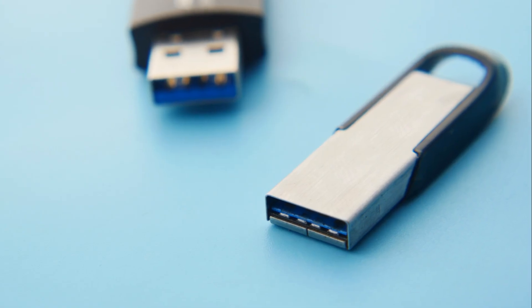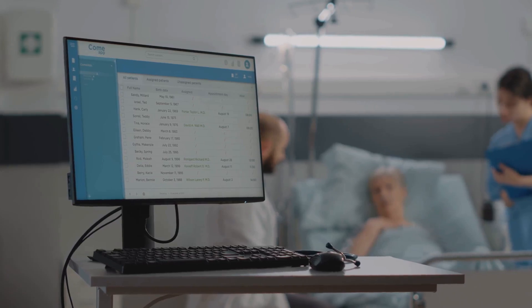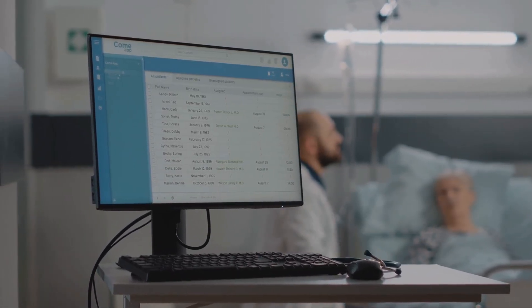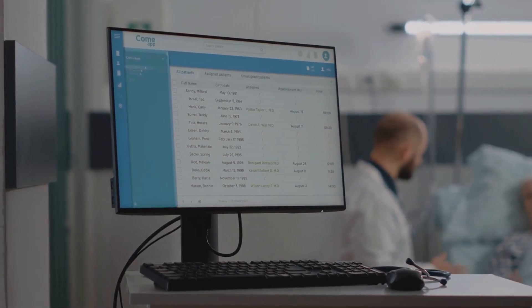Data storage isn't just about survival guides — it's also about preserving vital personal information. This is where digital copies of medical records come in. These records are crucial, especially if you or your loved ones have specific medical needs. Being able to access prescriptions and other critical health information could be a literal lifesaver in an emergency situation.